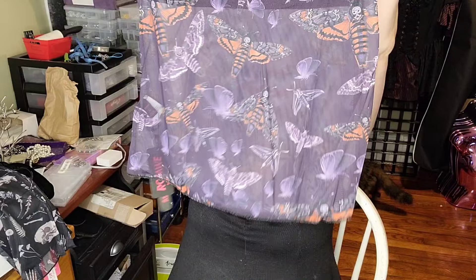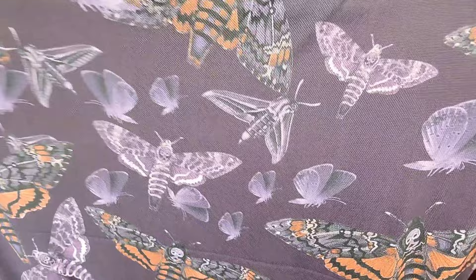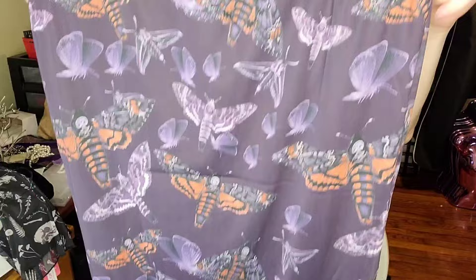This one is sheer — mermaid-ish, although it's not super wide at the bottom. I just thought this print was super cute with the death head moths. I kind of have a death head moth obsession — I just think they're really fun and neat looking, like little goth butterflies. This one looks like it might be a little tight on me, but we'll see.